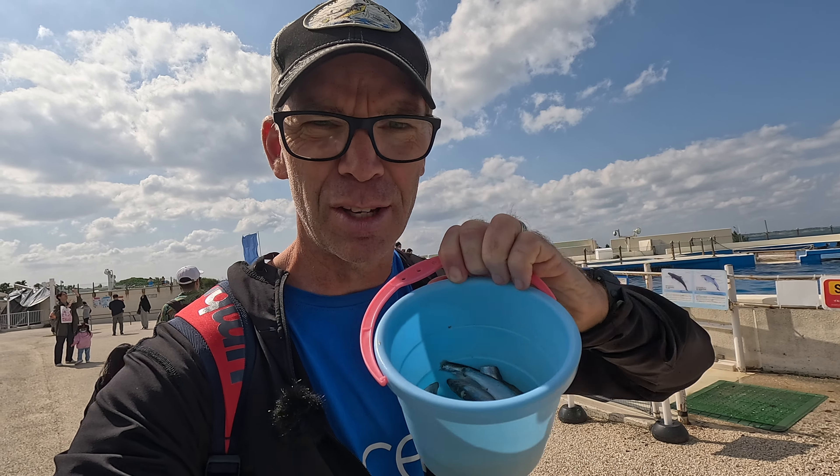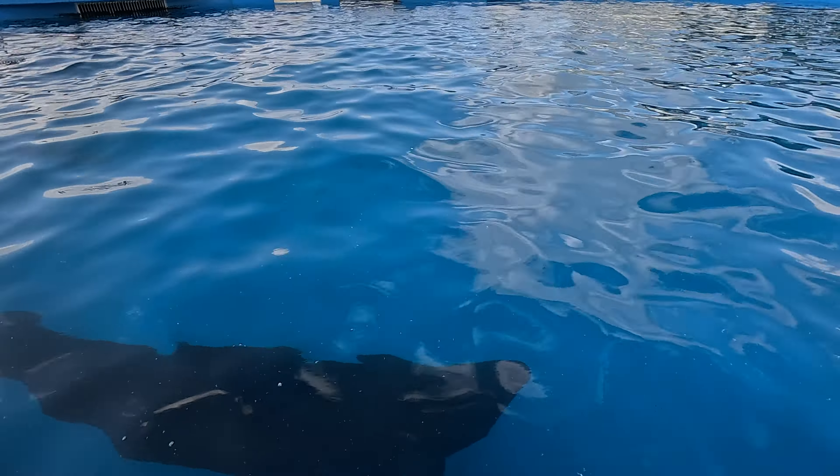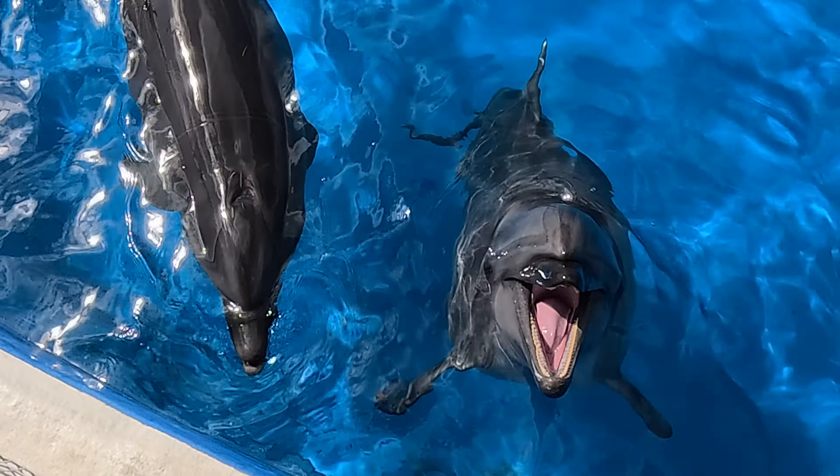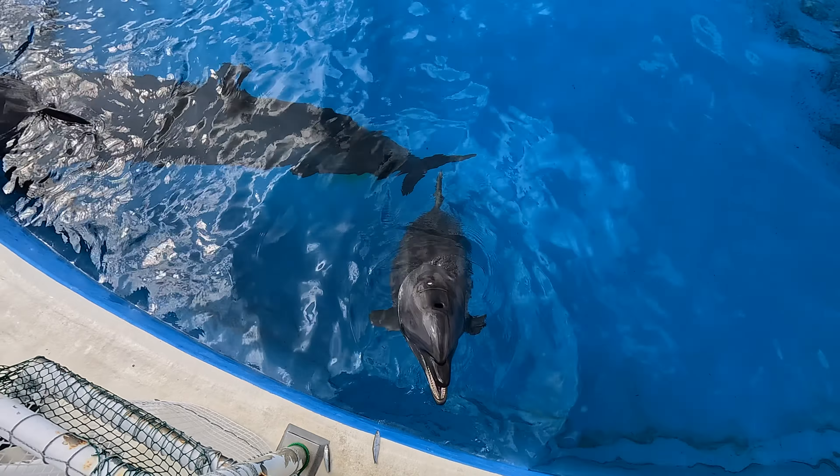Here we go — one, two — nearly got it in his mouth. Sorry buddy, I'm going to share it around. They're clicking at me. I love dolphins, this is a lot of fun. It's troubling how small the pool is though. But when you look at those cute little faces, it's hard not to enjoy it. You want ice? There we go — we got that!